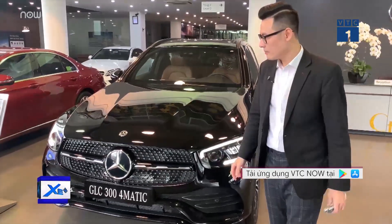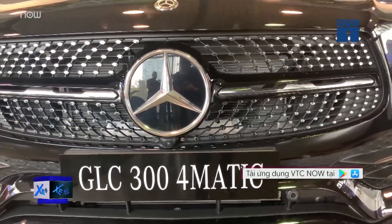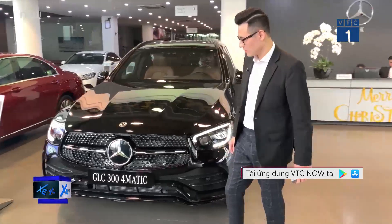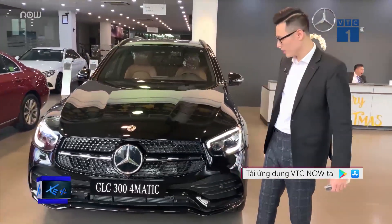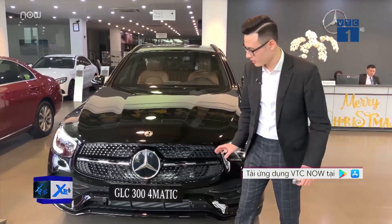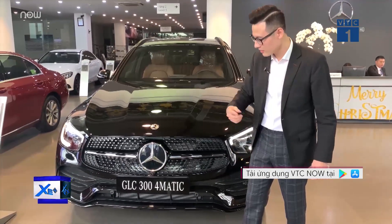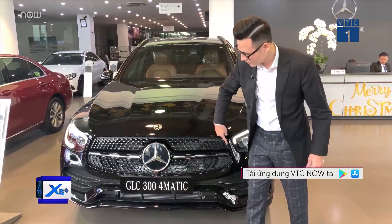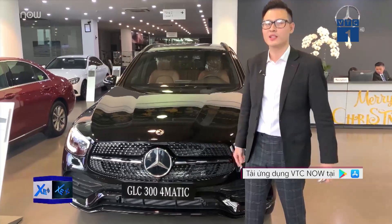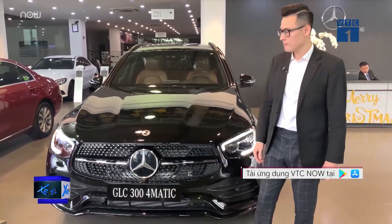The GLC 300 imported from Germany also comes with the Night Package (9 package), giving us black-painted front and rear bumper trim that looks very sporty. And the most easily recognizable highlight on the GLC 300 Facelift 2020 imported from Germany — besides the lights and Night Package — is the new radiator grille. Instead of two horizontal bars as on the previous generation, there is now only one bar framing the large Mercedes-Benz logo in the center, looking strong and masculine. The surrounding pattern is a diamond design cradling the logo. Previously people had to pay extra to modify to this grille, but now it comes standard — much more robust and masculine than before.